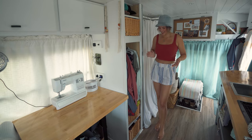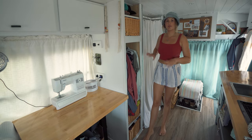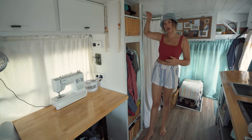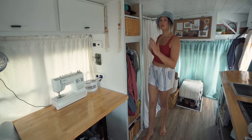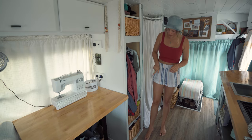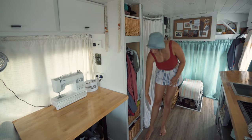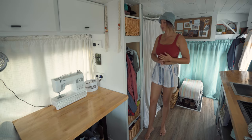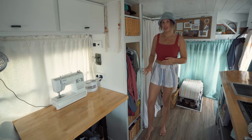Our lovely closet. As you can see, it's in the middle of the bus. It's about two feet deep, six foot high, and then 16 inches wide down here. We each have a basket — one's Eric's and one is mine. Those are for shorts and t-shirts. We have a shared hanging space.